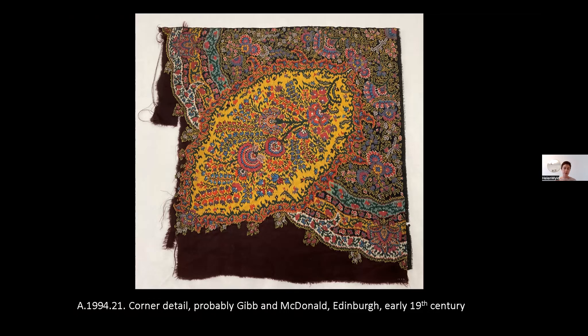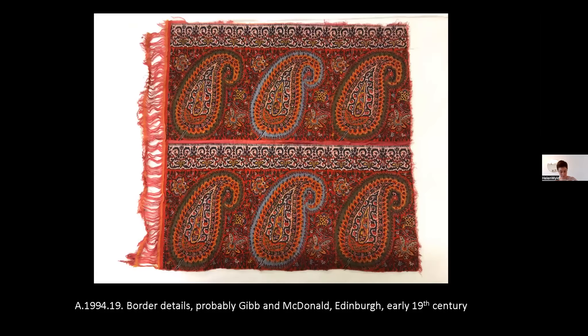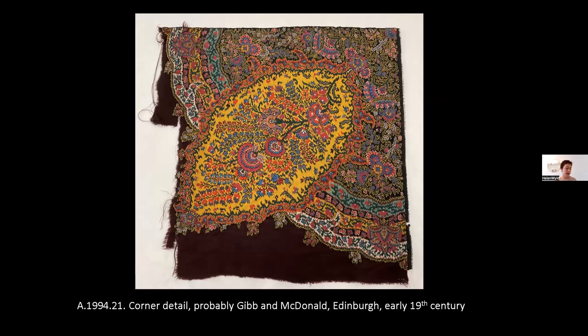In doing this, I'm hoping to bridge the gap between great scholars who specialise in the industry, like John Irwin and Valerie Riley, and also scholars who are looking more at the cultural meaning of shawls, most notably Suchitra Chowdhury, whose recent book Textile Orientalism has been a real inspiration in looking at the shawls. The first scholars to look at Edinburgh's production were Margaret Swain and Dorothy White, who published an article in 1962 with a wealth of archival material.